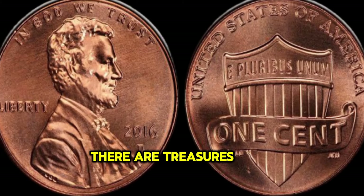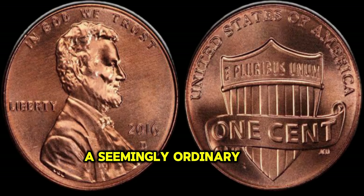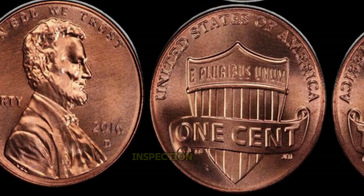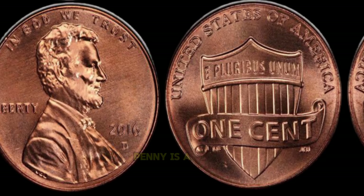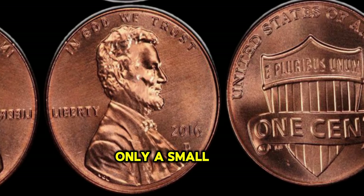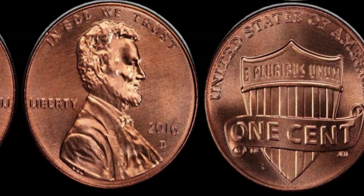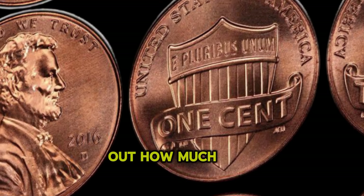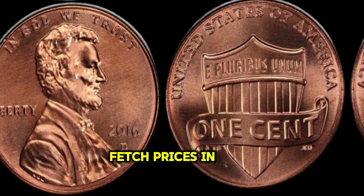In the world of numismatics, there are treasures hidden in plain sight, and one such treasure is the 2016 Lincoln Penny — a seemingly ordinary coin that holds the potential for extraordinary value. The 2016 Lincoln Penny is a rare gem in the world of coin collecting. Due to a series of unique circumstances during its minting process, only a small number of these pennies were ever produced. The intricate design and meticulous craftsmanship make each of these pennies a piece of history. These pennies have been known to fetch prices in the millions at auctions.